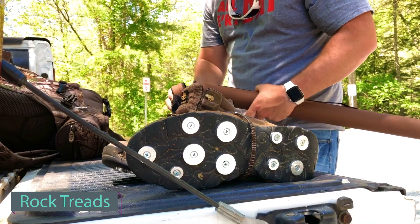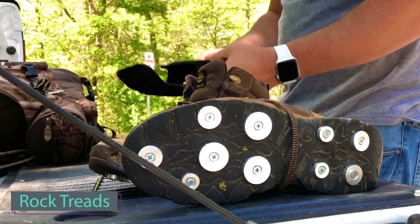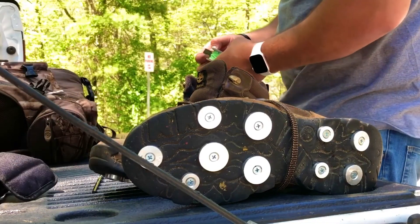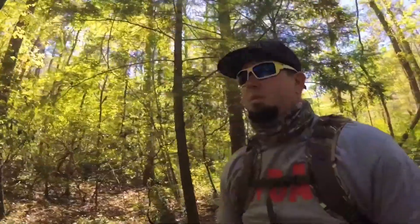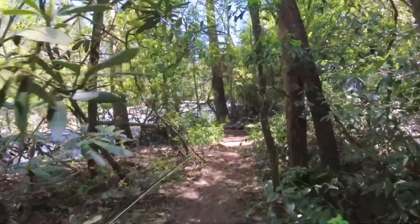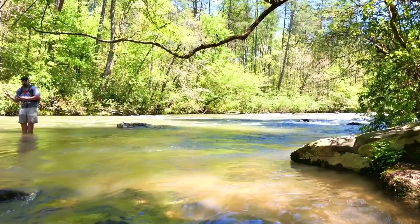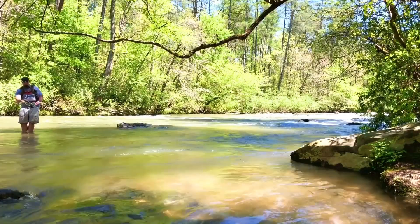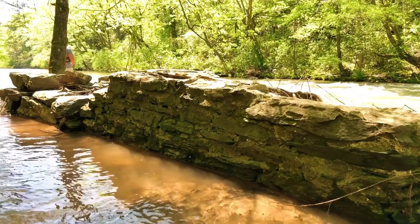Designed to be the most cost-effective and eco-friendly method for wading in rivers and streams, this system boasts several advantages. Firstly, it's compatible with any type of footwear, allowing you to use it even with your old boots. Secondly, it provides excellent grip on wet, slippery, and rocky surfaces, making it suitable not just for fishing but also for activities like mountain hiking. Lastly, it's budget-friendly, with prices starting at just $40.